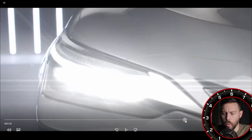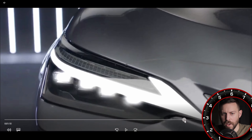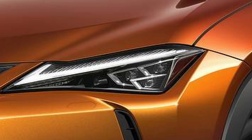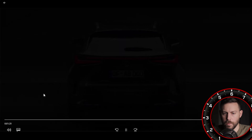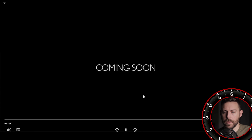A better look at the quad beams with the illumination. And if you look closely, we have the eyelashes that we have on the UX without those daytime running lights, so that's carried over to this vehicle as well. At the end, Lexus confirms a couple of things we've been knowing: NX 350H, and also the NX 450H plus — the first plug-in hybrid.